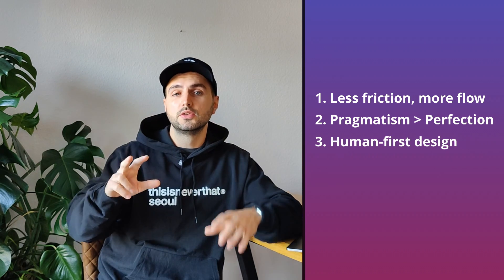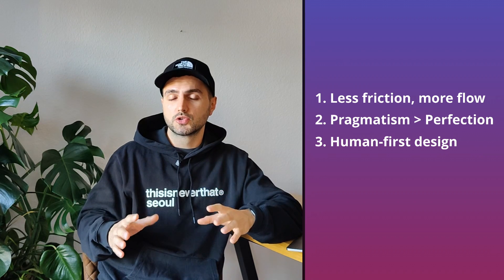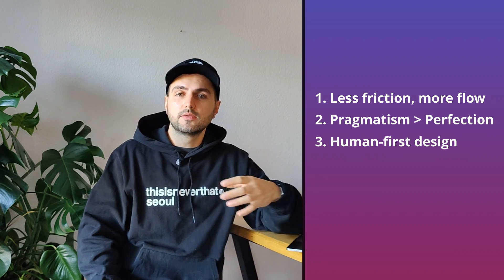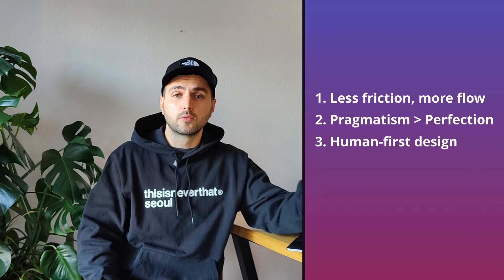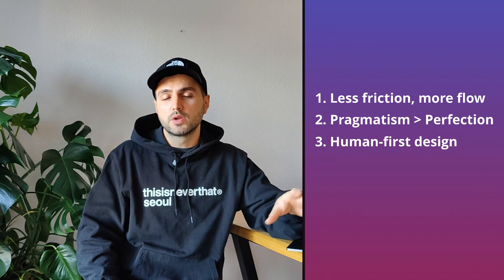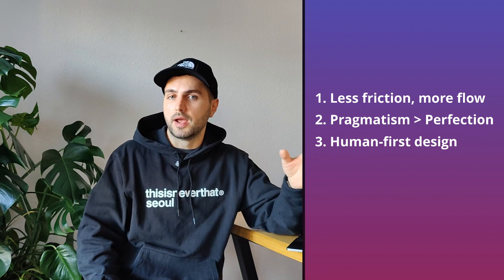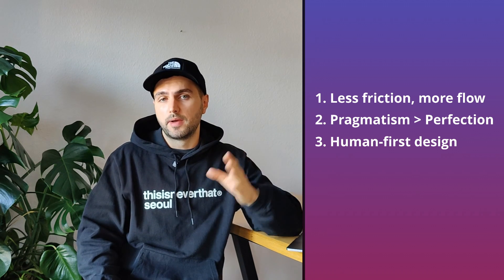Number three: human-first design. Each workflow should feel ergonomic, healthy, and sustainable. At the end of the day, the body and the mind are part of the workflow. And I don't want to sacrifice my long-term health because I never bothered to challenge my bad habits and replace them with a better workflow.